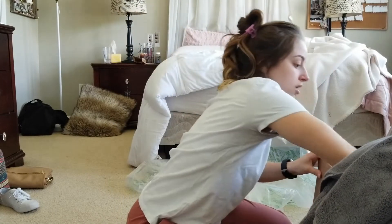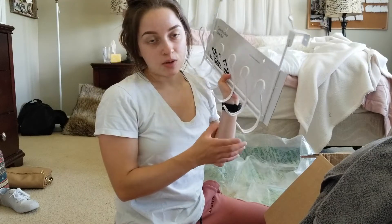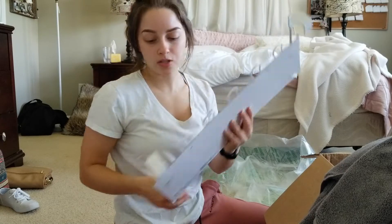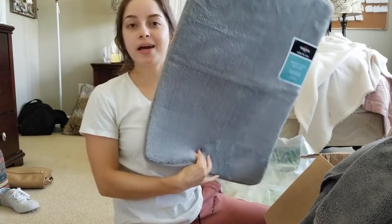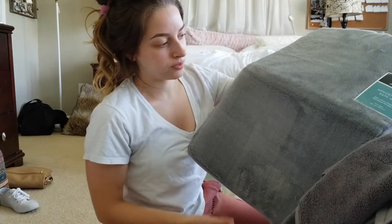I got an over-the-door hook. I didn't really need this but it was really cheap. The one I have is a weird teal/turquoise color, so I just wanted a white one to keep it basic. And the last thing in this package is a bath mat in gray.